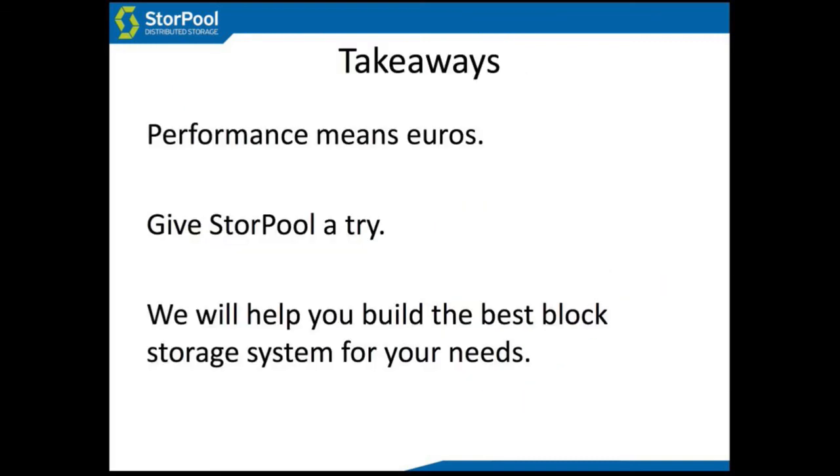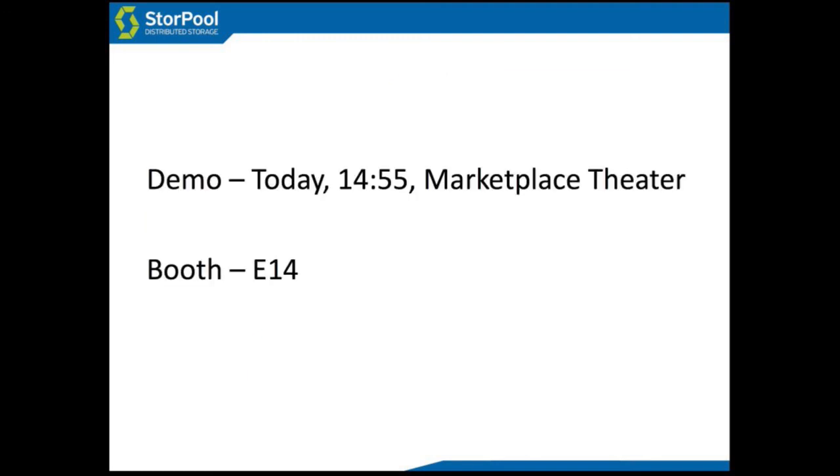Our takeaway: higher performance means better economics — higher performance means euros. Give us a try. We'll be happy to help you figure it out, and we want to help you build the best block storage system for your needs. I have a StorePool demo at 2:55 today at the Marketplace Theater, and our booth is C14, so if anyone wants to visit us there, we're there. Thank you.